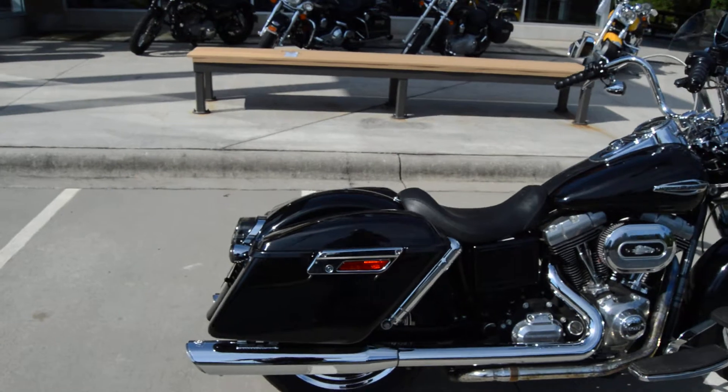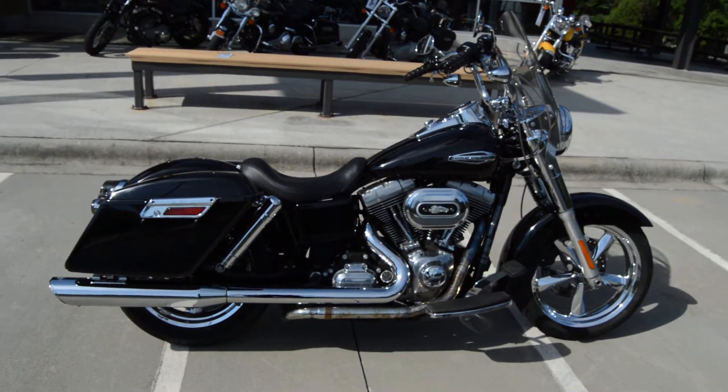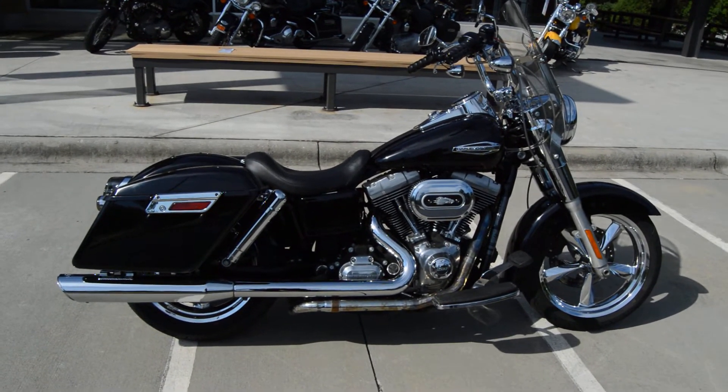Just a good looking bike. Runs good. Sounds good. Looks good. That's all I can say about that.